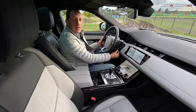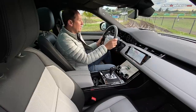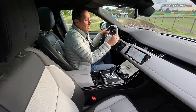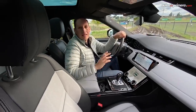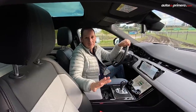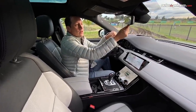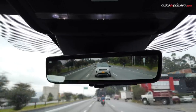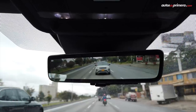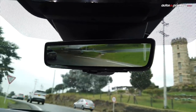El volante se puede regular eléctricamente. Esta es la configuración que llegó a Colombia — muy bien equipada. Esta versión trae techo panorámico de cristal, aunque no es corredizo. Otro detalle importante es que en el retrovisor, al hacer una acción sobre él, automáticamente se enciende una pantalla digital con la imagen de la cámara ubicada en la parte superior de la aleta de tiburón donde está la antena.